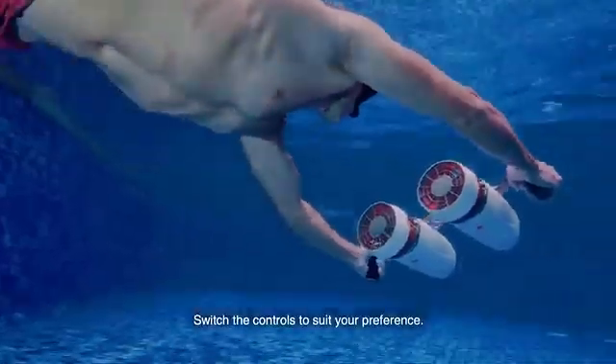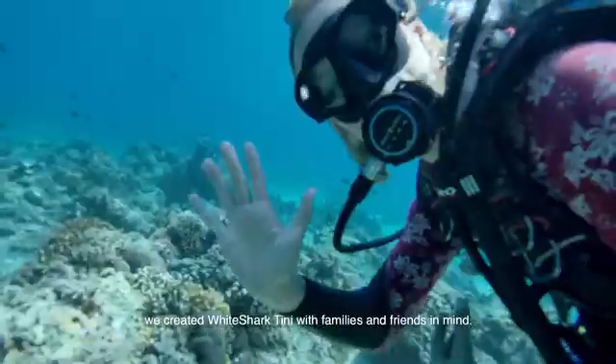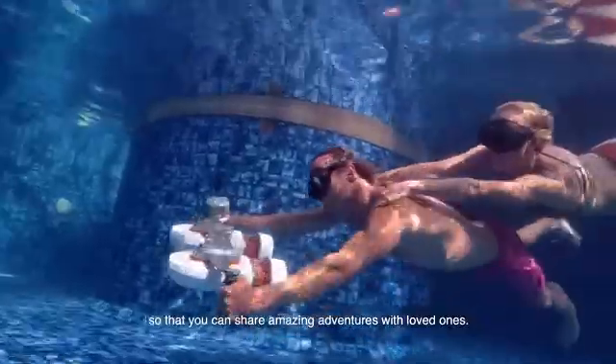Switch the controls to suit your preference. We created White Shark Tiny with families and friends in mind. Tiny is powerful enough to tow up to 2 divers, so that you can share amazing adventures with loved ones.